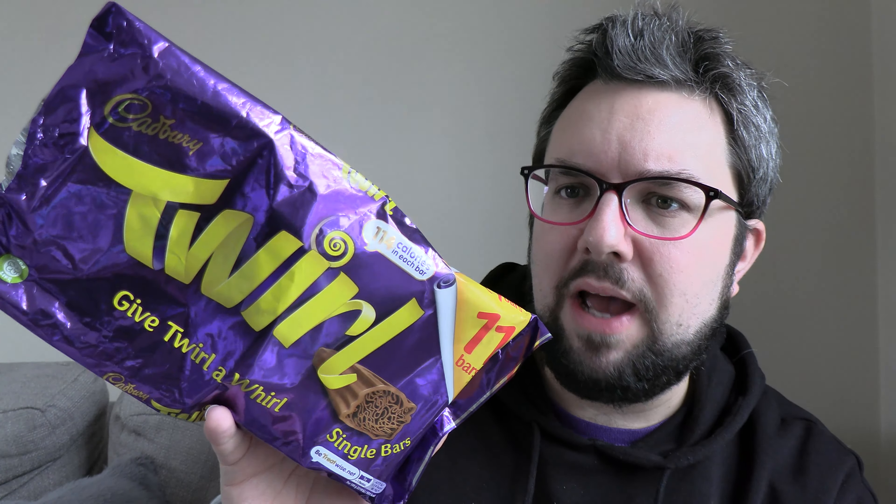The terror reign of Kraft over Cadbury is continuing. Apparently the recipe for Cadbury Twirl has changed, and apparently it has morphed this product beyond recognition.